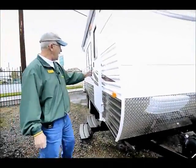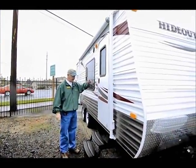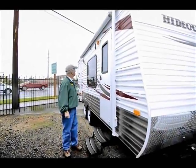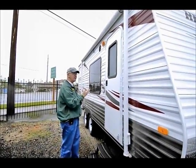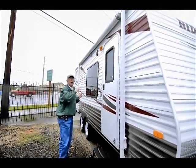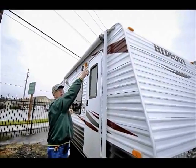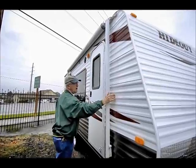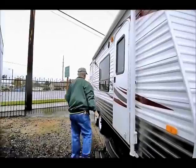On this side over here, we have a nice awning covering the door, which is really nice so we can go in and out without worrying about rain dripping down on us. We have outside speakers, so there's a stereo on the inside with outside stereo speakers. We also have a drain gutter going all the way down here — as you can see, it's dripping down right now so it's not coming down on the siding, keeping that black streaking away.